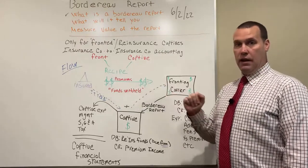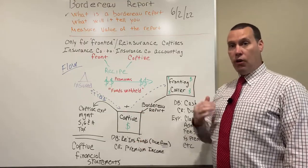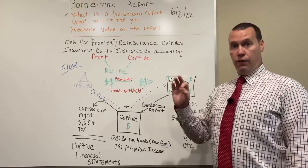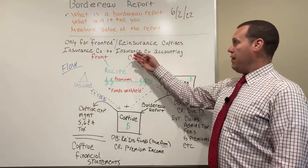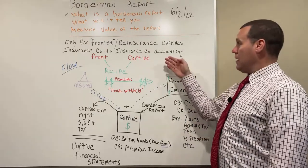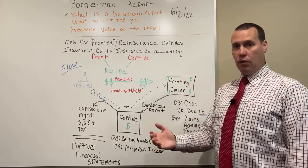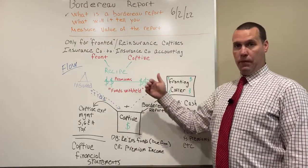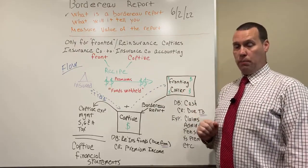By definition, it's an insurance company to insurance company account reporting. In other words, the insurance company — the fronting carrier — is an admitted insurance company. The captive, which is a licensed insurance company, requires a flow of information and cash flow accounting from one entity to the other. In this example, the fronting carrier controls the Border Row Report.